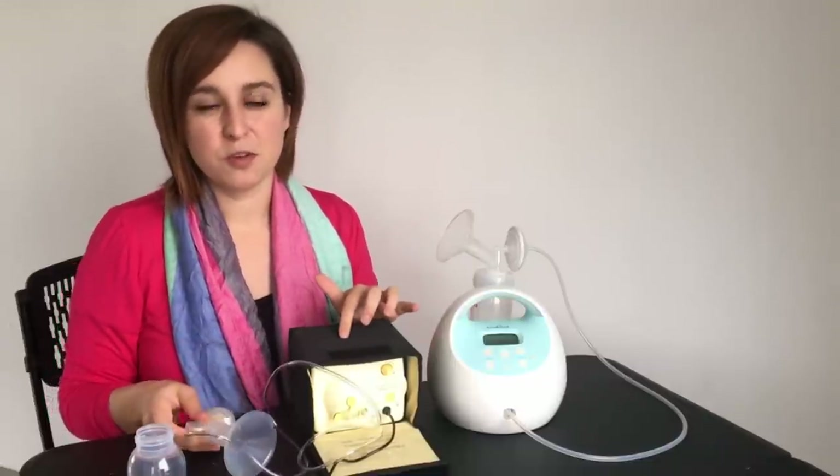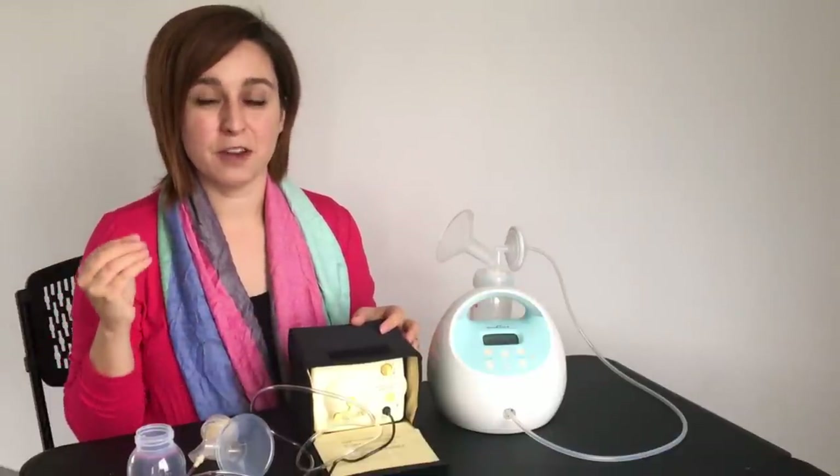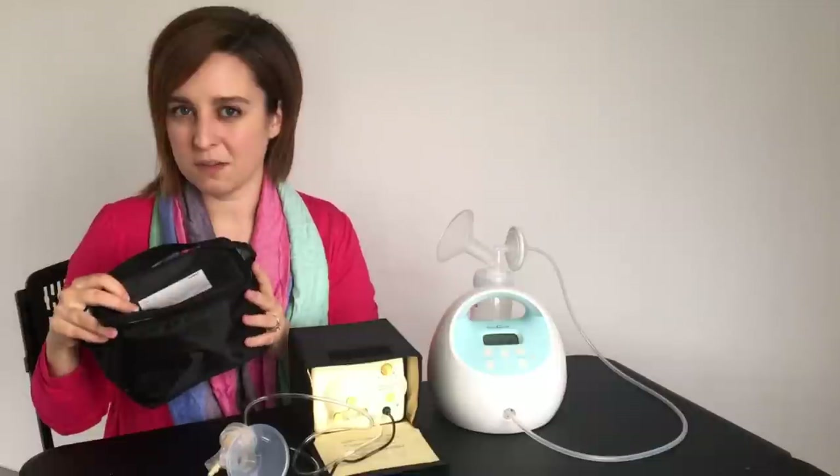The Medela also has a lot of options for bags that fit this pump, so if you want a messenger bag, a purse style, or a backpack they make a lot that are specific to this pump and will fit it really well along with some accessories. Medela also makes little coolers with an ice pack that fit bottles really well — you can fit four in this little cooler for easy transport, which is a great feature.